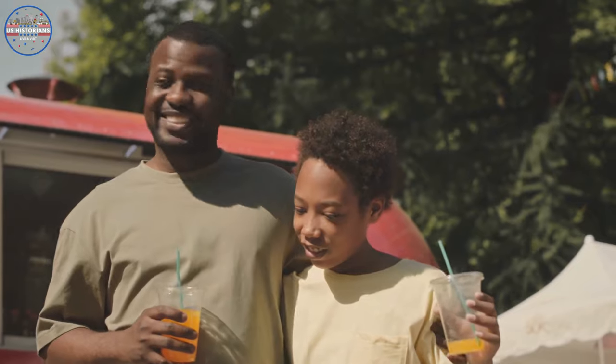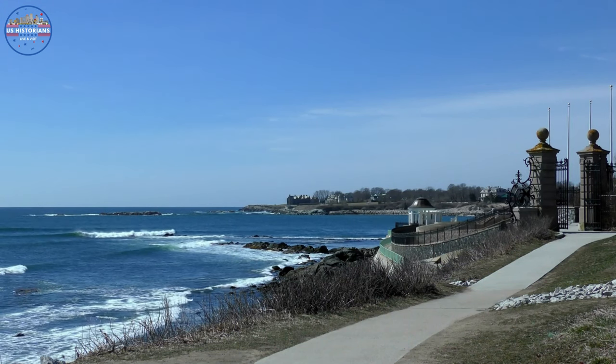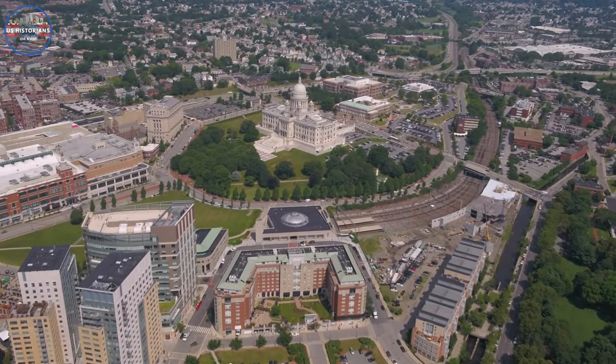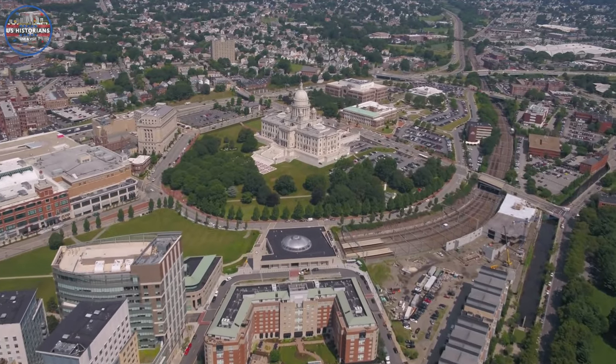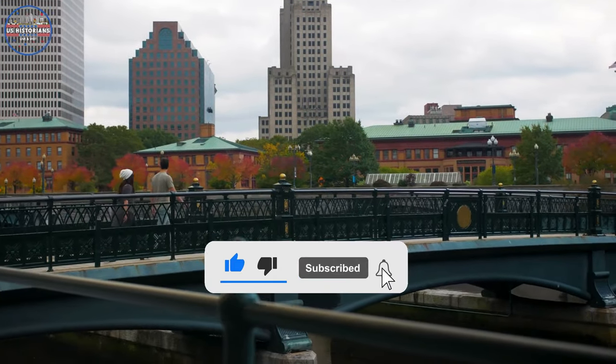So grab a cup of Dell's Lemonade, take a stroll on the Newport Cliff Walk, or whatever you choose. You're sure to fall in love with the charm and character of the state. So come on down to Rhode Island, where even our tagline makes us sound like we have something to prove. But first, don't forget to like, subscribe, and press the bell icon.